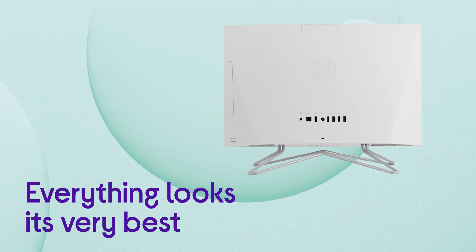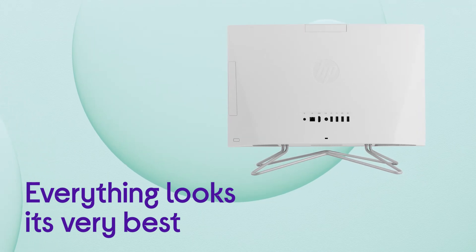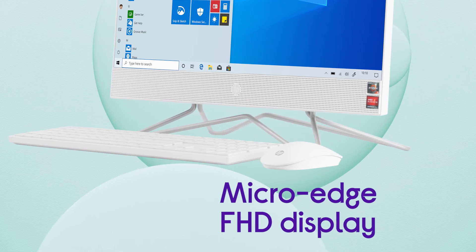Everything you do looks its very best, bringing your favourite web pages and content to life on its micro-edge Full HD display.